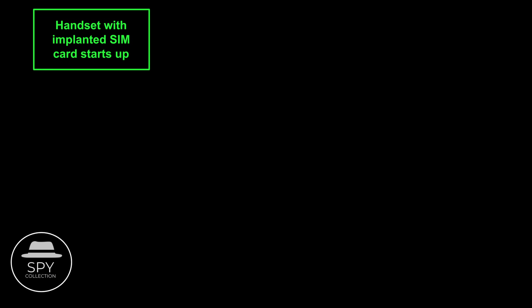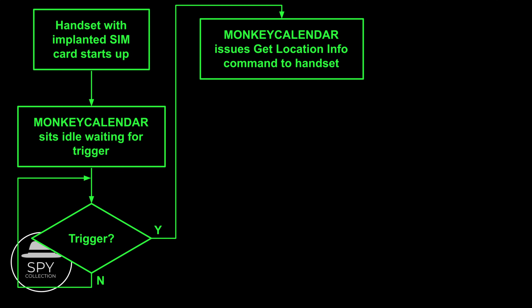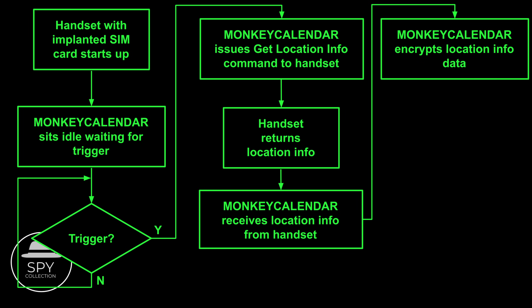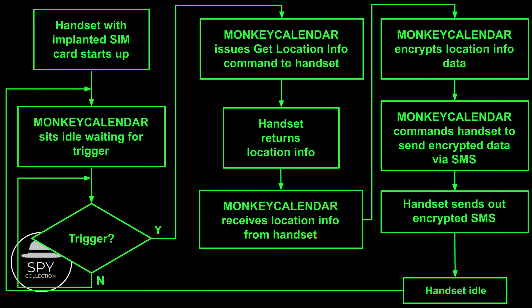The handset with the implanted SIM card starts up, and Monkey Calendar sits idle waiting for a trigger. The catalog doesn't specify what this trigger is, but we can speculate it was likely an SMS message with some unique code. If that's not received, Monkey Calendar stays idle. But if that trigger is received, then Monkey Calendar issues a Get Location Info command to the handset. The handset returns the location information. Monkey Calendar receives it, encrypts that data — it doesn't specify which crypto algorithm it's using, which would be interesting to know — and finally commands the handset to send the encrypted data via SMS to the predefined phone number. The handset sends out the SMS. The last step is moving Monkey Calendar back to its initial stage, waiting for a trigger.